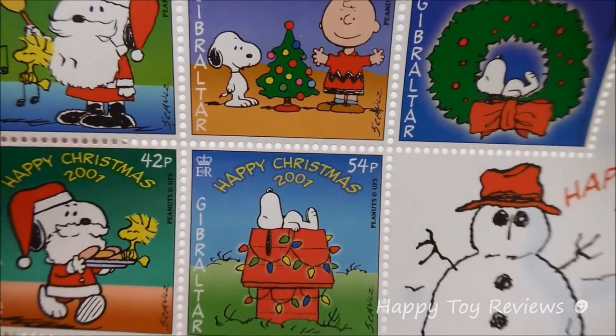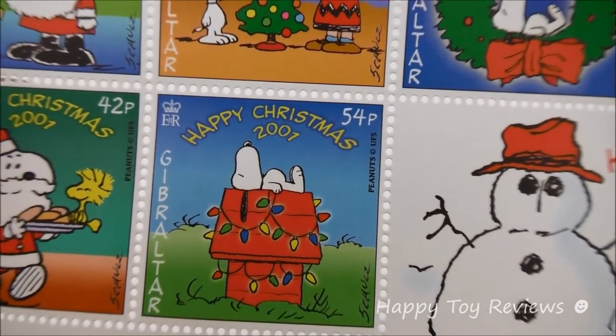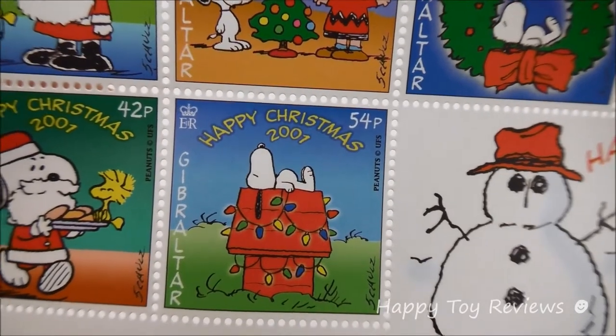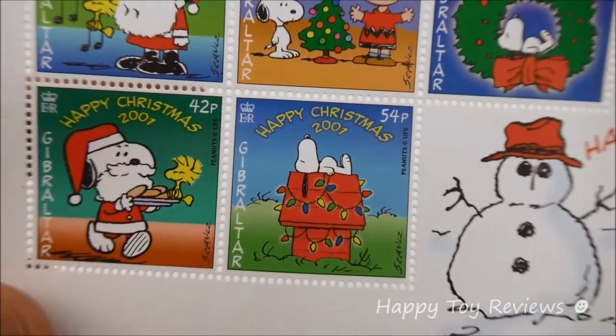And then stamp number five here we have Snoopy taking a nap on his red doghouse. You can see his doghouse has been decorated with Christmas lights. It almost looks as if Snoopy just had Christmas dinner because you can see his big belly, and he's taking a nap right now so he must be tired from eating.